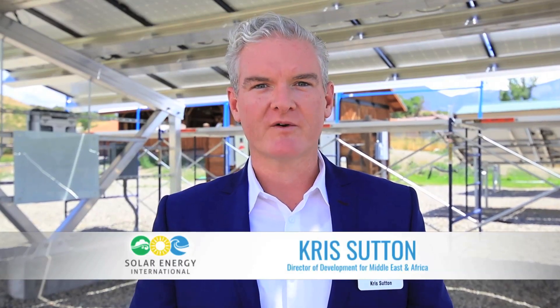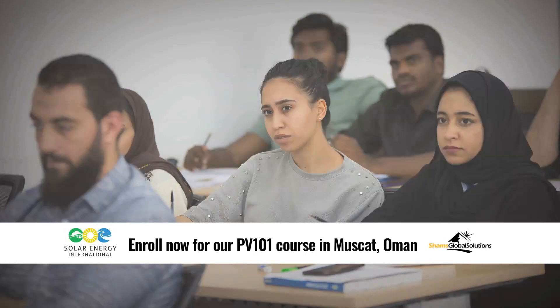Hello, I'm Chris Sutton, Solar Energy International's Director of Business Development for Middle East and Africa. If you're ready to get started in the solar industry, then PV101 is the best place to start. This is a course that we are offering in Muscat, Oman in partnership with a local Omani company, Shams Global Solutions.